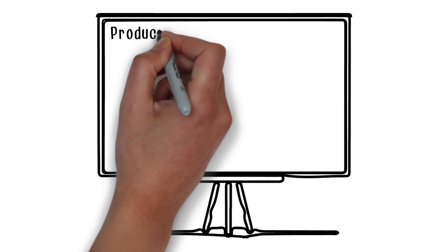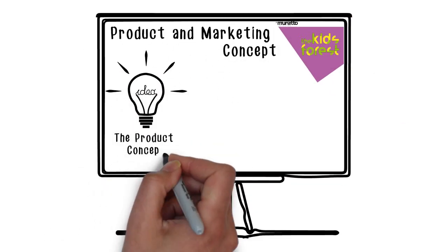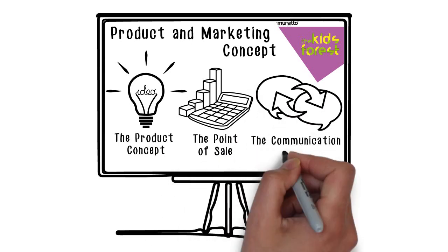The product and marketing concept of Kids' Forest is explained through its three integrated levels – the product concept, the point of sale, and the worldwide communication process.